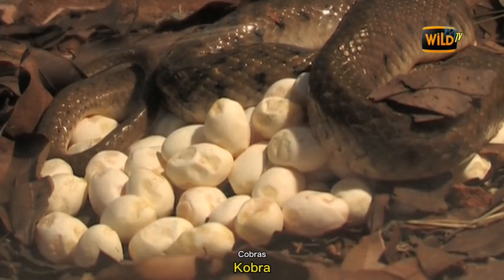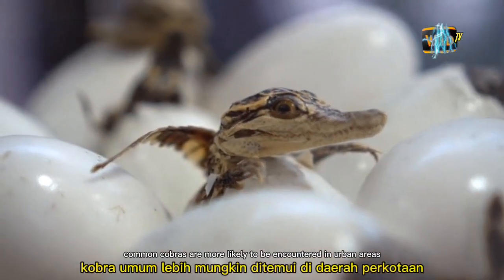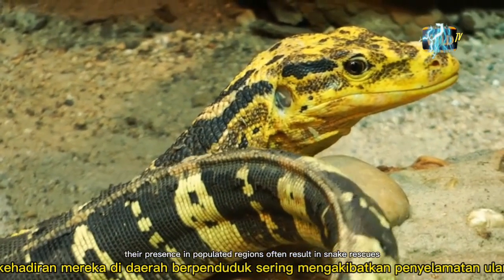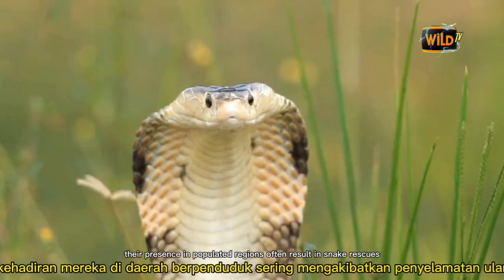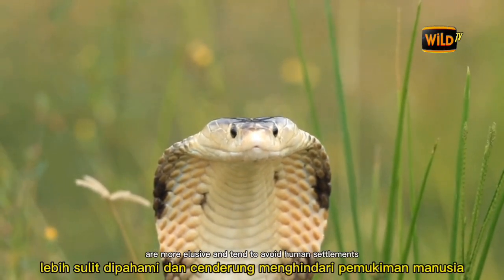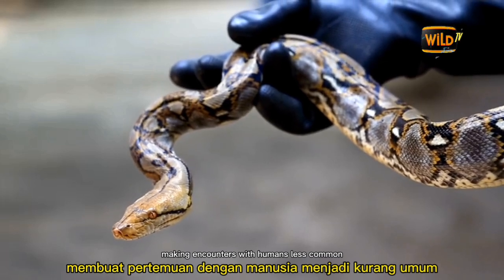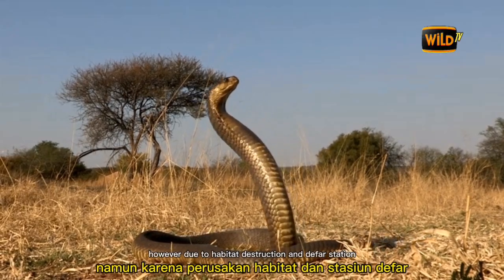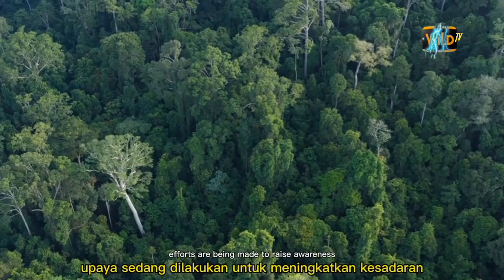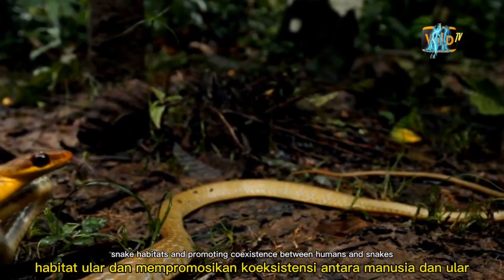Cobras and King Cobras have different levels of interaction with humans. Common Cobras are more likely to be encountered in urban areas and agricultural fields, leading to more frequent human-snake conflicts and snake rescues by wildlife authorities. King Cobras are more elusive and tend to avoid human settlements, being found primarily in forested and remote regions. However, due to habitat destruction and deforestation, King Cobras may occasionally venture into human habitats in search of food and shelter.